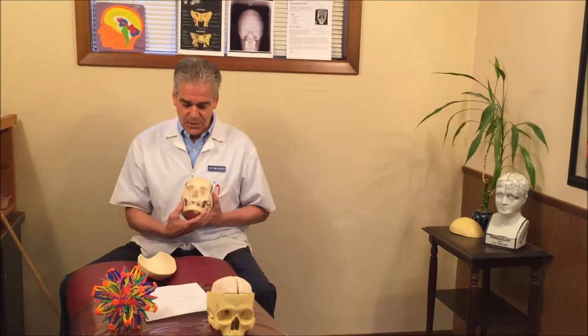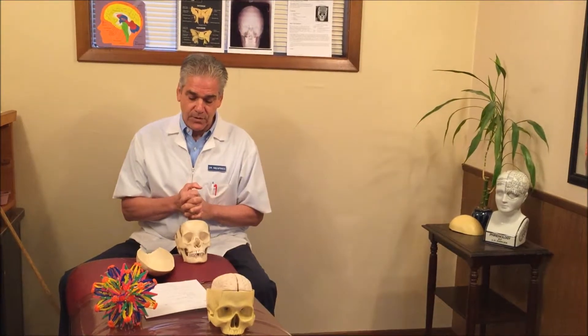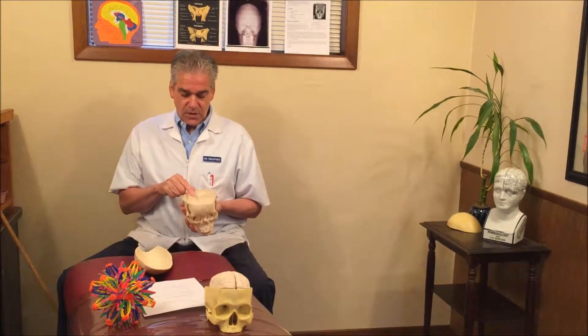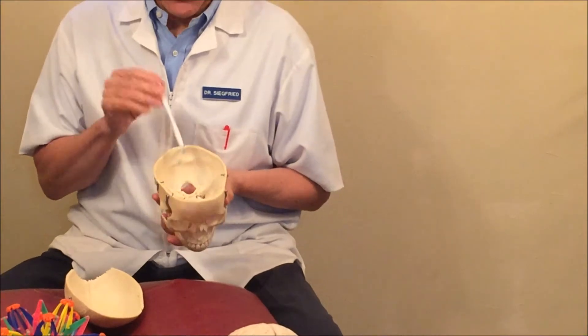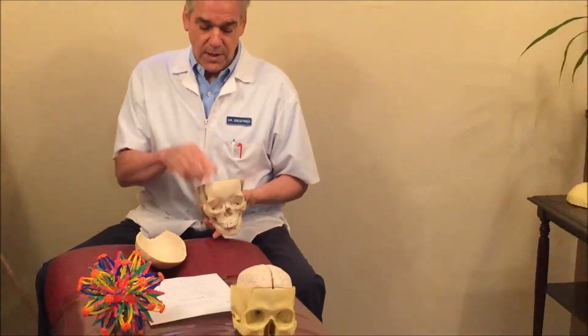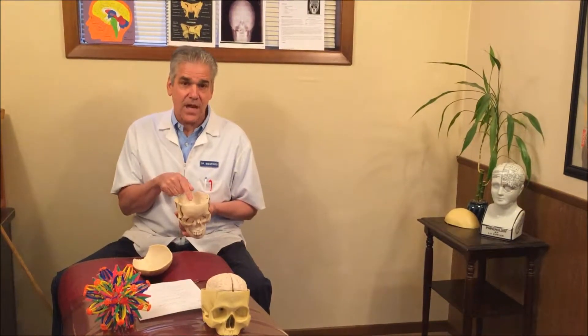The TMJ joint is dependent upon the symmetry of the head and the normal functioning movement of these bones. The bones of the head pivot off of what we call the sphenoid bone, which is right here — it looks like a butterfly or a bow tie. When birth trauma or a blow to the head or a punch in the face affects this TMJ joint, then this sphenoid bone, which is the base of the skull, also gets locked up.